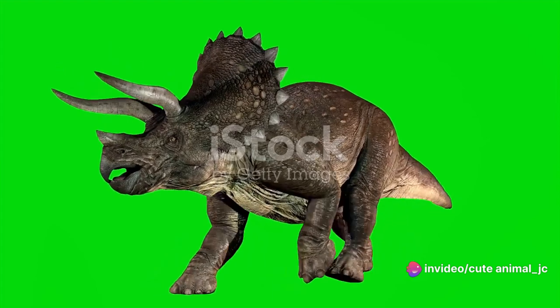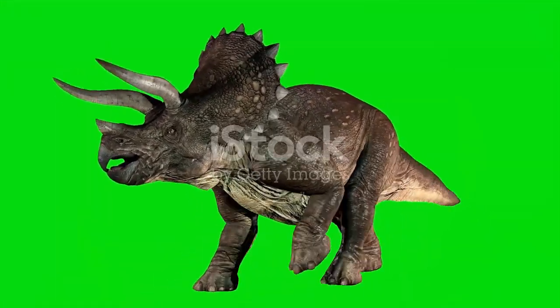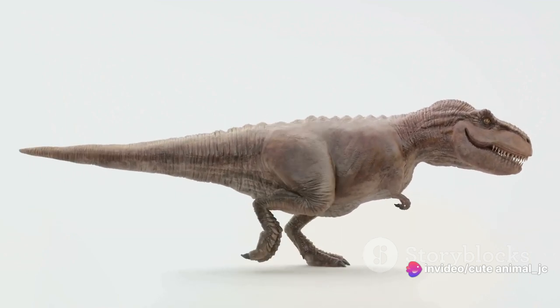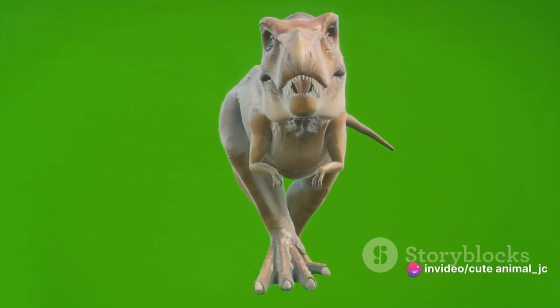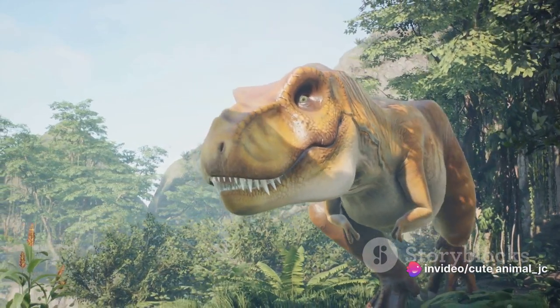Moving to the body, the Triceratops had a massive, barrel-shaped body similar in size to an elephant. This size gave it the strength and stability it needed to withstand attacks. And finally, the legs — the Triceratops had short, sturdy legs, much like a modern-day rhinoceros. These legs provided the power and stability needed for charging at threats or defending its territory. The Triceratops, with its unique anatomy, was a walking fortress designed for defense and survival.